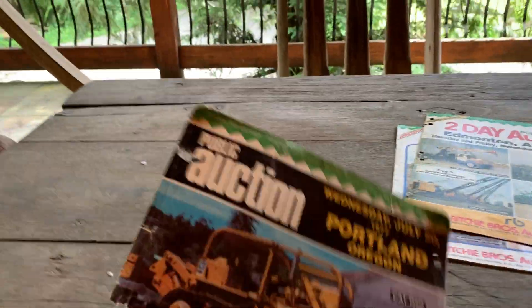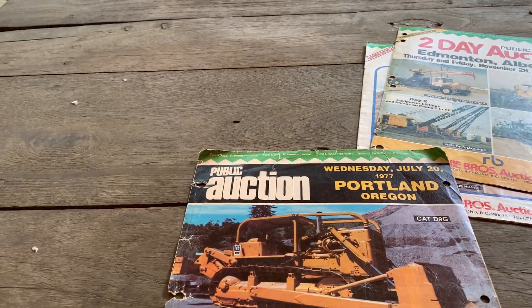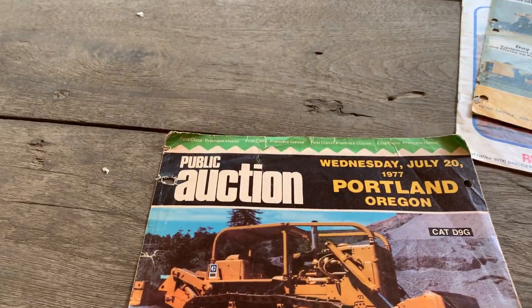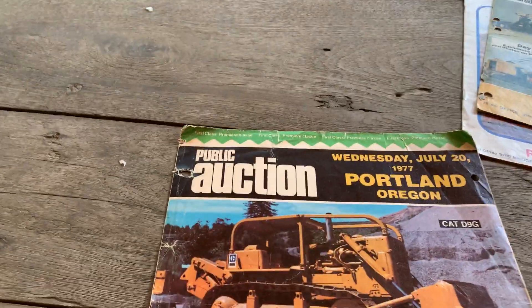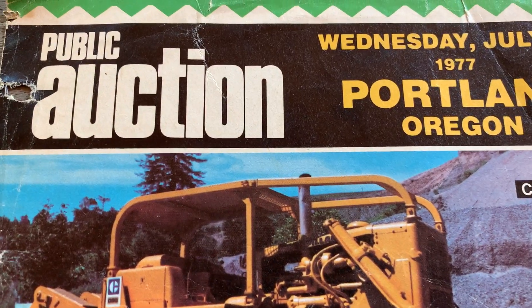Hello equipment people, we'll do some midweek again next week — do a few Ritchie Brothers. I picked this one because the cover looked neat. It's a bit of an oddball — Portland, Oregon, 1977.